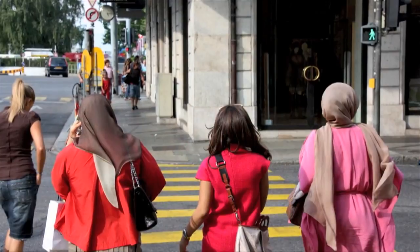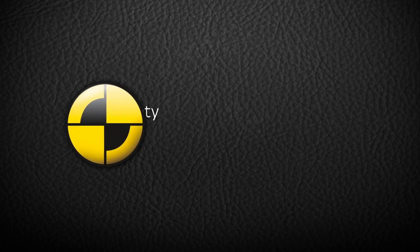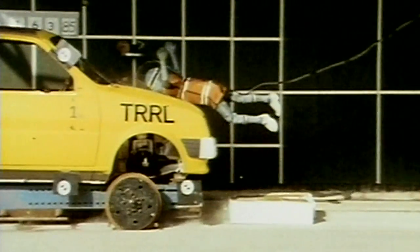Euro NCAP uses standardized tests that simulate the most common pedestrian vehicle crashes to assess the level of pedestrian safety. Tests are done at 40 km per hour, and that represents what's happening in case of an impact of a pedestrian with a car in the city.